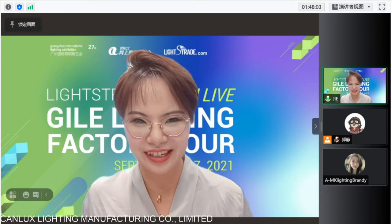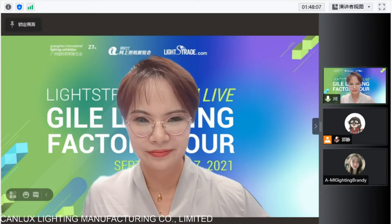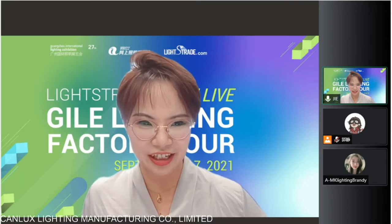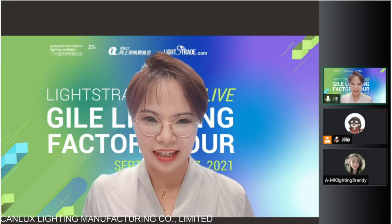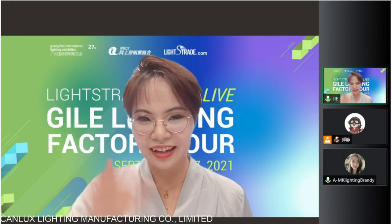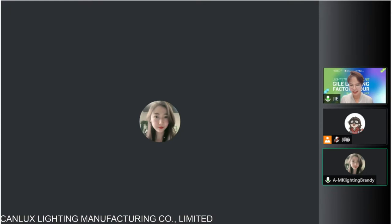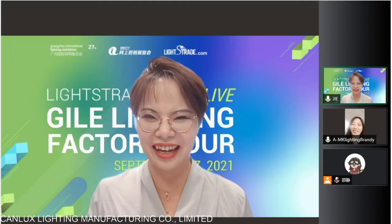Hello, Brandy, can you hear me? Hello, Brandy. I can see that you are waiting in the chatting room. Can you — if you are hearing — can you hear me? Hello, hi, I can hear you. Hello, Brandy. Hi, I'm Jane, this is Jane. Yes, can you see me? Yes, I can see you now.